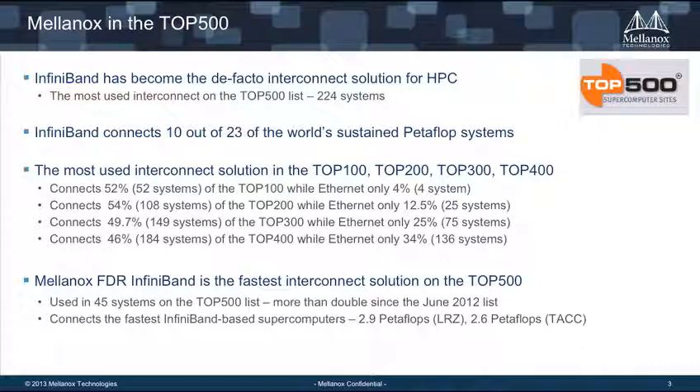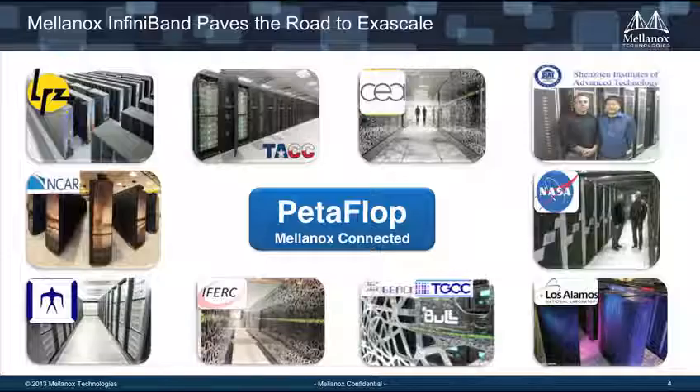InfiniBand has become a de facto standard interconnect solution for the Top 500. If you take a look at the Top 500, it's used in about 224 systems. InfiniBand connects 10 out of 23 of the petaflop machines on the Top 500. And it's not just the upper top 100 or top 200 — Mellanox InfiniBand is used throughout the Top 500 list in enterprise HPC. Mellanox FDR InfiniBand is actually the fastest interconnect solution in the Top 500 today, and all 10 of those InfiniBand petaflop machines are Mellanox — that's LRZ, NASA, Los Alamos, and others.